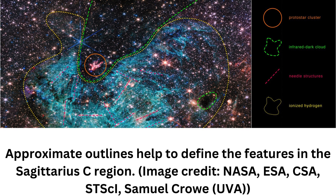Webb reveals an incredible amount of detail, allowing us to study star formation in this sort of environment in a way that wasn't possible previously, said Samuel Crowe, an undergraduate student at UVA and the team's principal investigator. He added that massive stars are factories that produce heavy elements in their nuclear cores, so understanding them better is like learning the origin story of much of the universe.